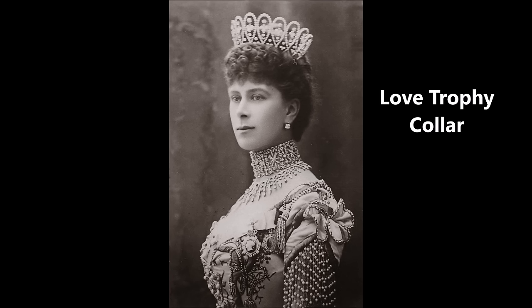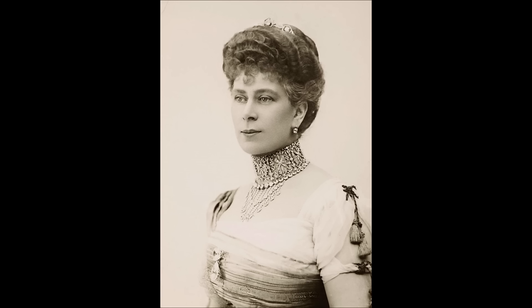In recent years, collars have fallen out of favor with the royals, who prefer to wear other necklace styles. The Love Trophy Collar is one collar we haven't seen in a while. This piece was made for Queen Mary in 1901 by Garrard, according to the court jeweler and Town and Country magazine, using diamonds owned by Mary's grandmother, Princess Augusta of Hesse-Cassel, and her aunt, Princess Augusta of Cambridge.